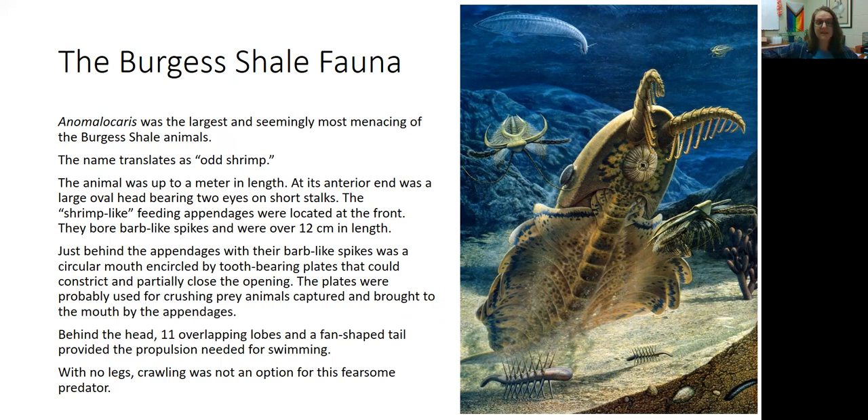The animal was up to a meter in length — three feet long. It had a large oval head, two eyes on the ends of little stalks, and shrimp-like feeding appendages in the front. Just behind the barb-like spikes on those appendages was a circular mouth with tooth-bearing plates inside, so this was definitely a predator. Behind its head, there were 11 overlapping lobes and a fan-shaped tail used for propulsion and swimming. This creature did not have any legs, so it just swam — and I would not want to come upon this creature in the ocean. It was pretty fierce.